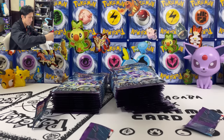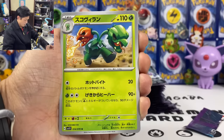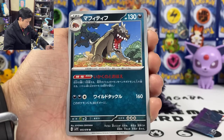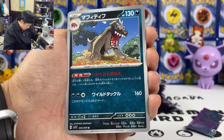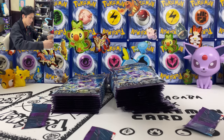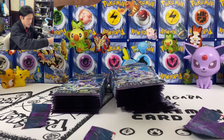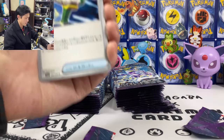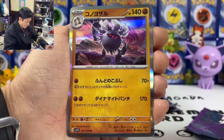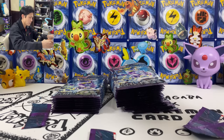We got Skullven, Chansey, Klawf, Grievord again. We got Mabosstiff — the ability is exactly the same as Bosscharder. So far we got a hit in every box — at least all the cards are pretty playable. Rotom, Capsakid, and Nile Ape — 170 damage with just two energy.